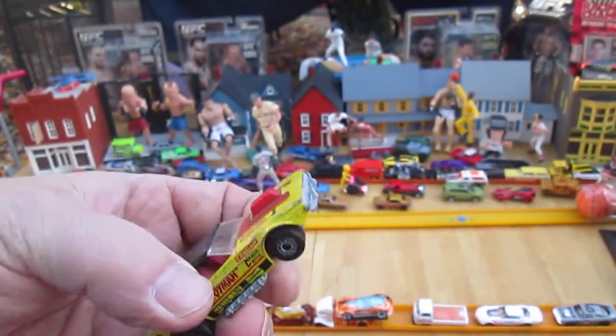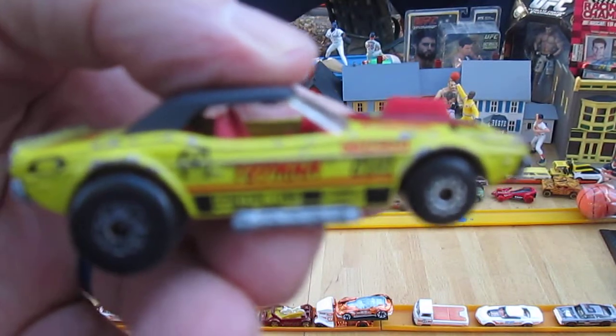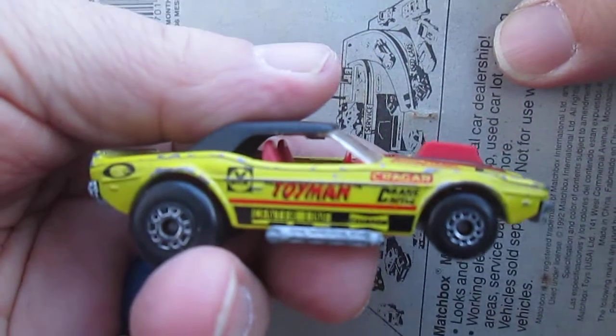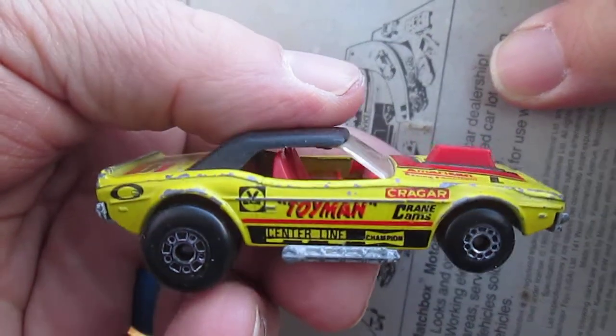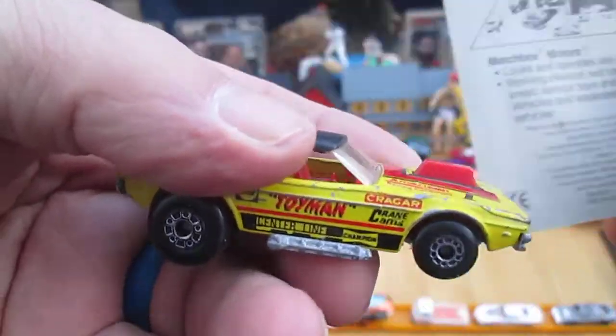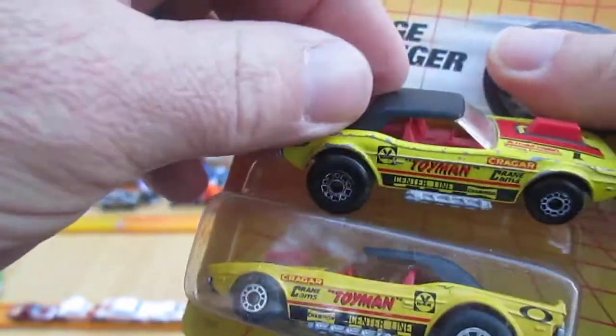It could be a 1993. I already had this one and I was trying to replace it — trying to get a mint one. So this is my replacement car.